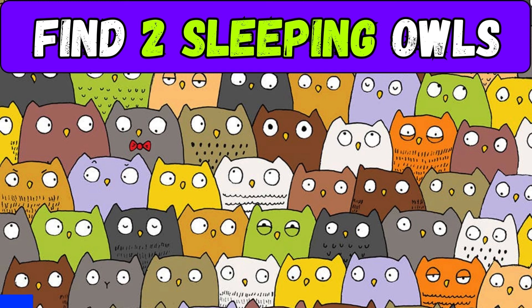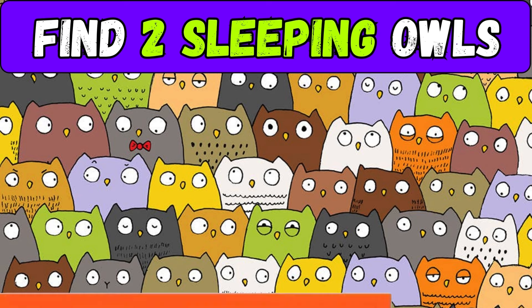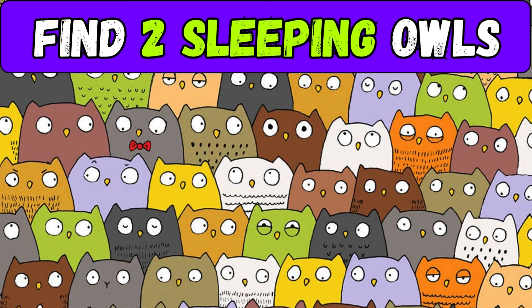Find two sleeping owls — you have 20 seconds, good luck! Did you find any? Here are the two sleepy heads.